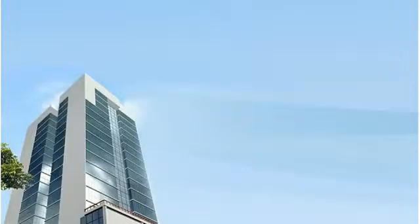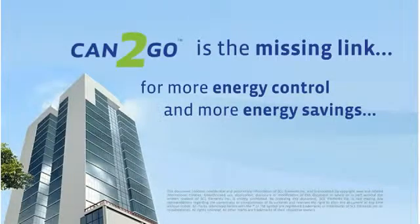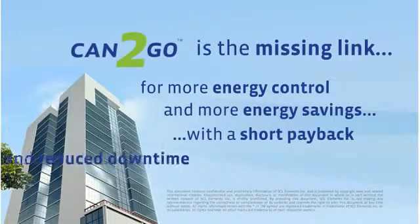Can2Go is the missing link for more energy control, more energy savings, with a short payback and reduced downtime.